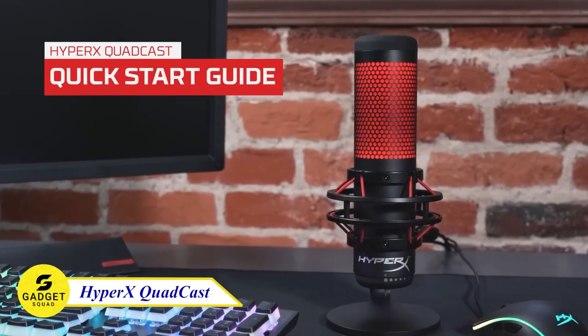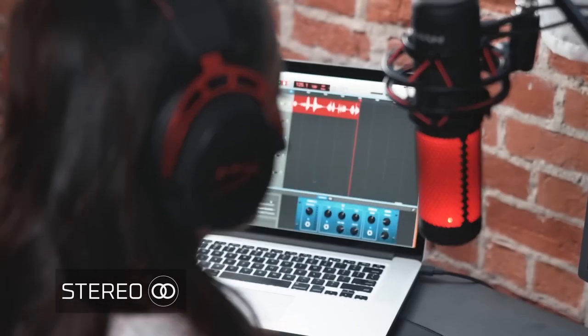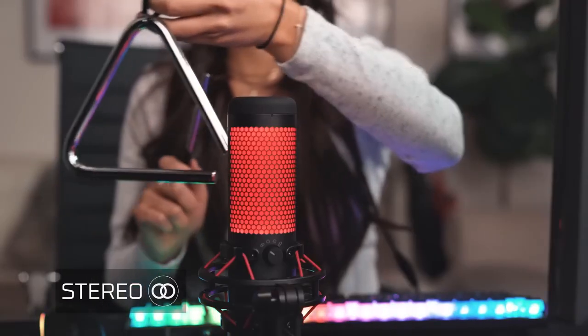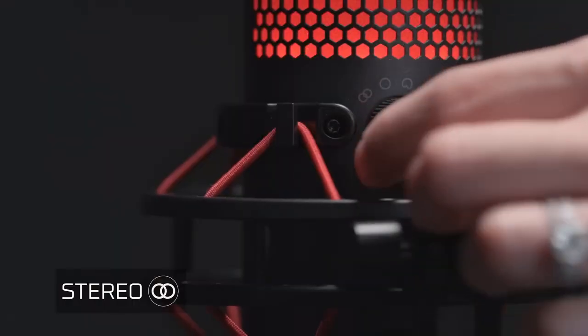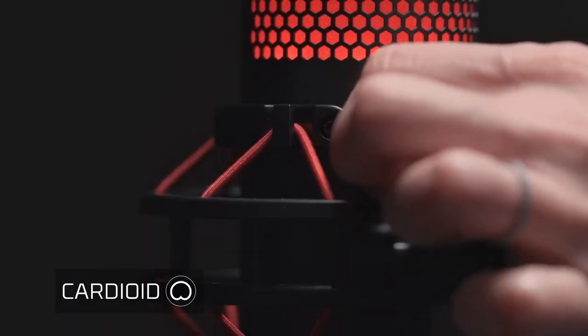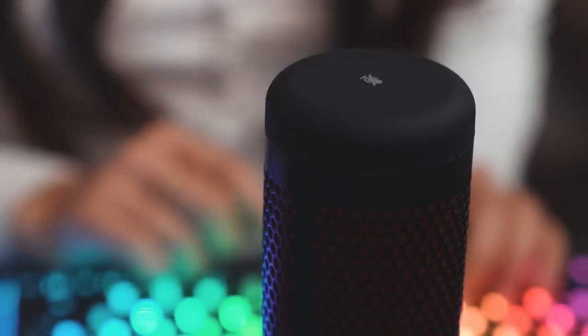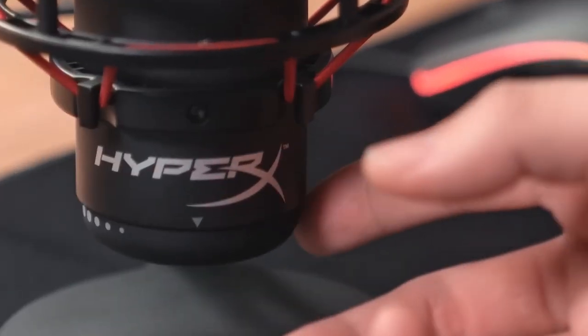Elevate your recording game with the Quadcast. Featuring stunning red lighting and dynamic effects for an eye-catching, customizable style. Tap-to-mute functionality and the LED mic status indicator help prevent audio accidents — light on means the mic is active. With four polar patterns to choose from: stereo, omnidirectional, cardioid, and bidirectional, optimize your broadcast setup and keep the focus on the sounds you want. Easily adjust your mic sensitivity by turning the dial at the bottom of the Quadcast, putting you in complete control of your audio experience.